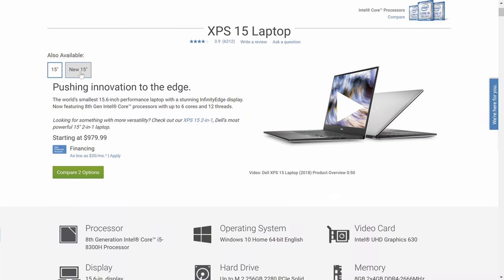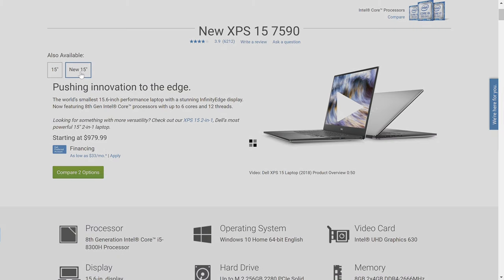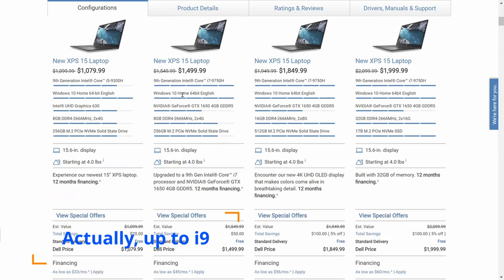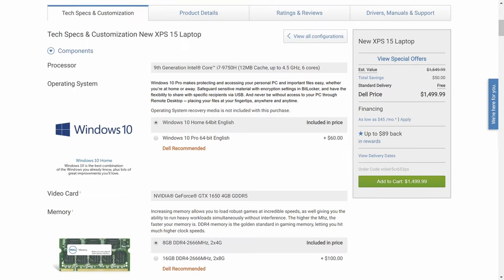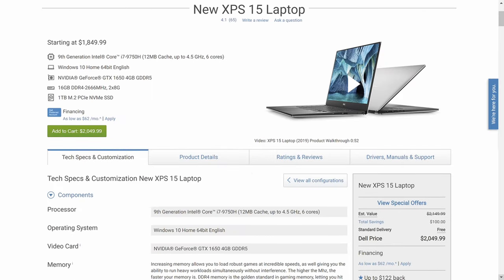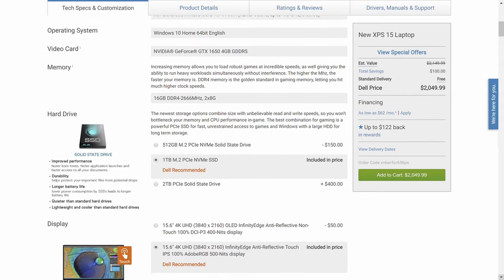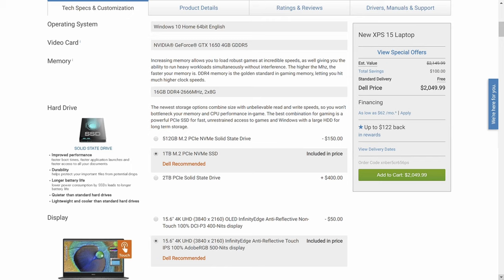Let's talk internals — the powerhouse that makes this thing go. This laptop comes in many configurations. You can spec it out starting from an i5 all the way to a 9th-gen i7. What I have is the 9th-generation i7-9750H, which is a 6-core processor, 16GB of RAM, 1TB of SSD storage, and an NVIDIA GeForce GTX 1650 GPU with 4GB of dedicated RAM. If you are a productivity individual — you're creative, you do a lot of editing, you watch videos, day-to-day use — this is more than enough.